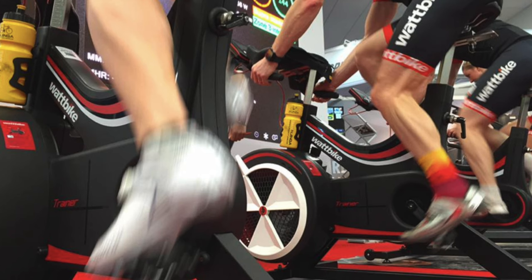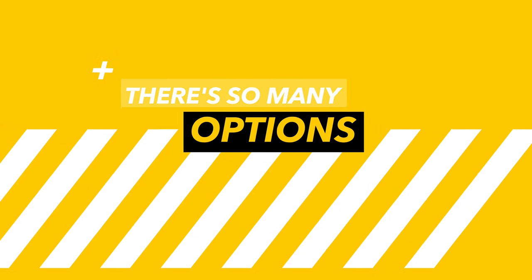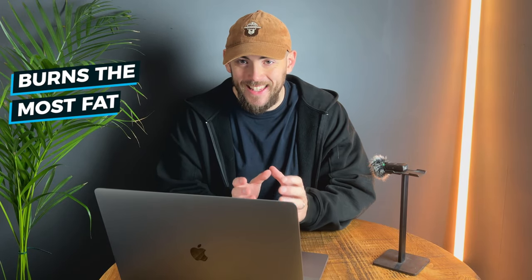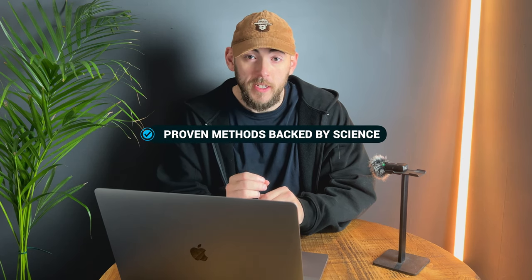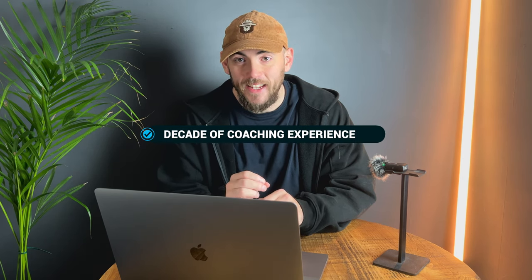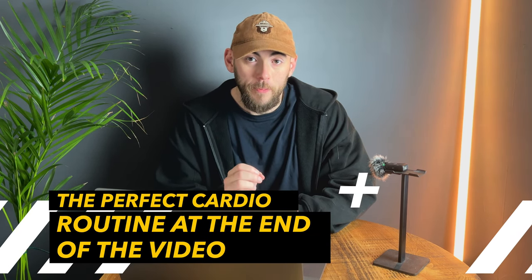Which cardio is best for fat loss? Is it high intensity interval training or HIIT? Is it moderate intensity? Low intensity? There are so many different options. But which style burns the most amount of fat in the least amount of time? In today's video I break down the fastest way to burn fat with proven methods backed by science and a decade of first-hand coaching experience. Make sure to stick around to the end of the video where I give you a bulletproof cardio program guaranteed to burn fat.